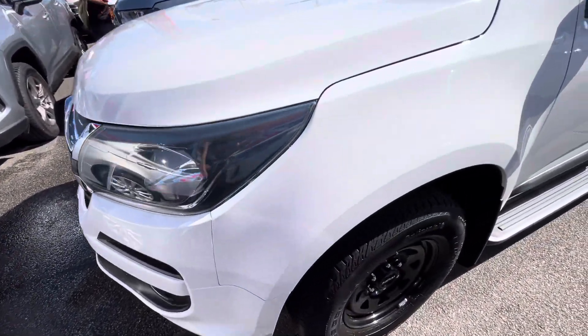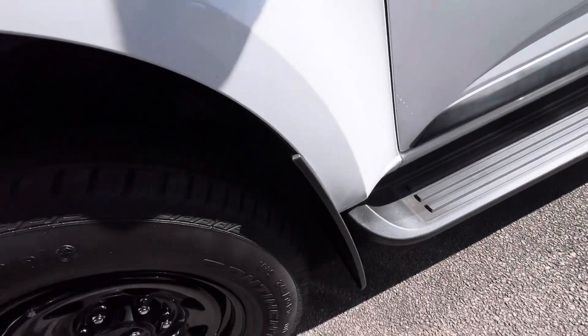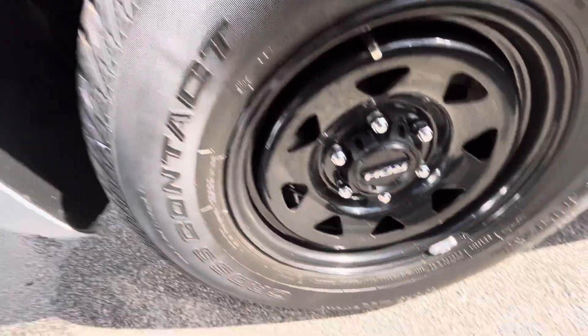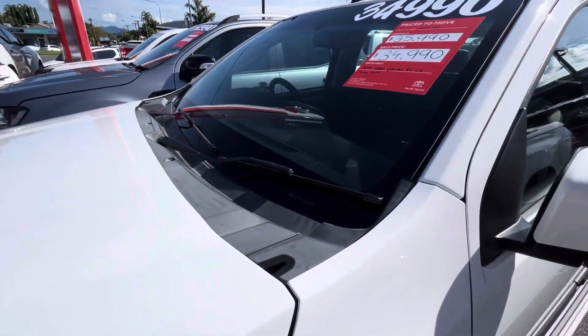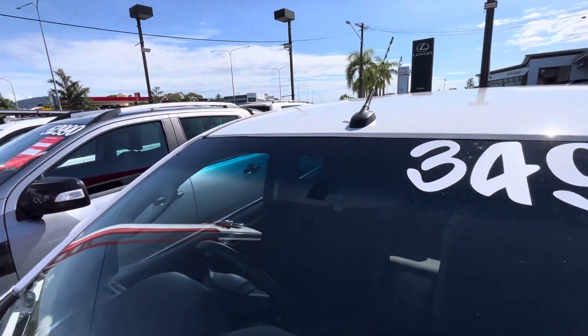Coming down the front left hand side, that's all nice and clean through there as well. Heaps of tread on this side — looks like new tires — and no gutter rash or anything on that wheel. The underbody is extremely clean. As you can see, it has been reduced down to $34,990 drive away.